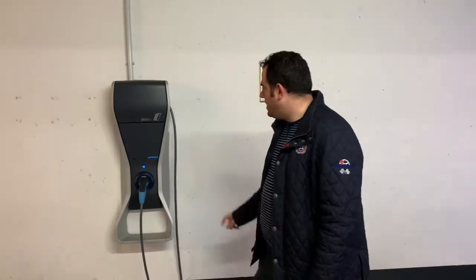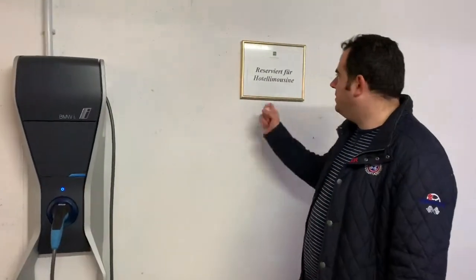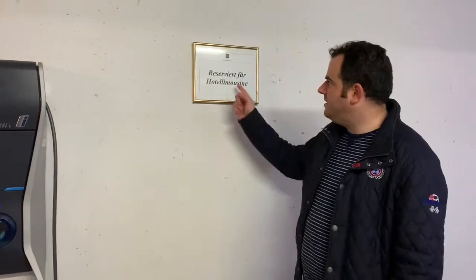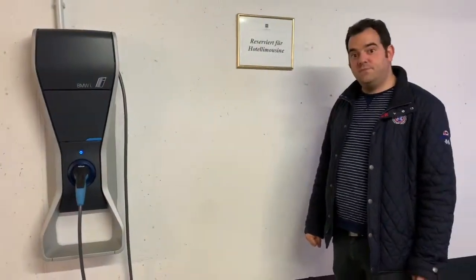Here we are in the carriage and we have a BMW i8 charger. This charger can be used, however you will have to ask the reception in the hotel, as both parking spaces are reserved for the hotel limousine.